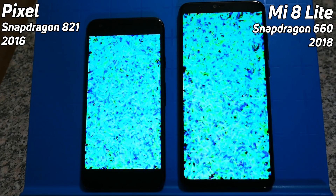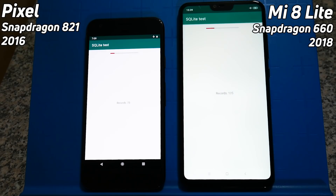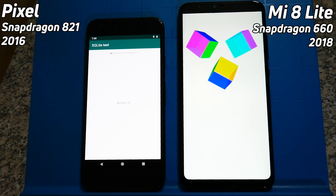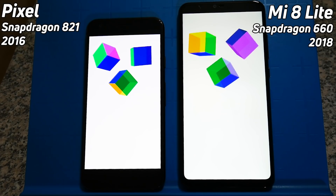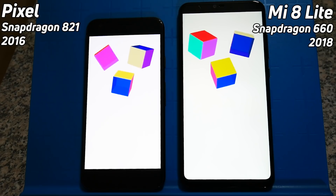It's worth noting that the Mi 8 Lite has a slightly larger screen resolution — about 20% larger than the Pixel — so it'll be interesting to see if that has an effect in the Unity test. The SQL Lite test is going much faster on the Snapdragon 660; it's already into the Cube test while the 821 is still a little bit behind. Now it's into the Cube test — what's going to happen in the 2D gaming simulation?